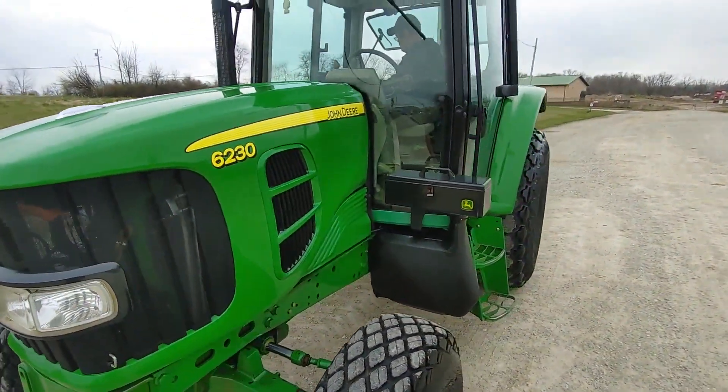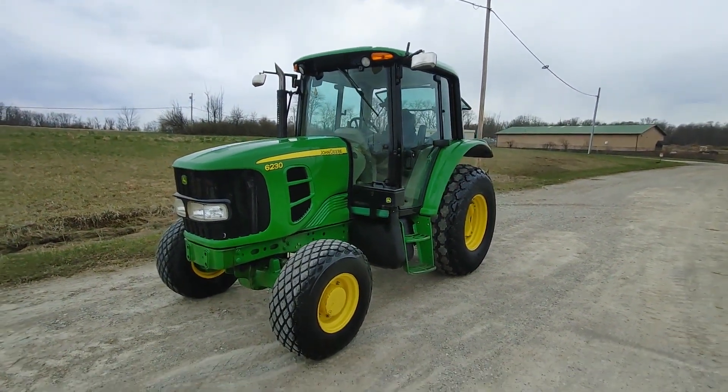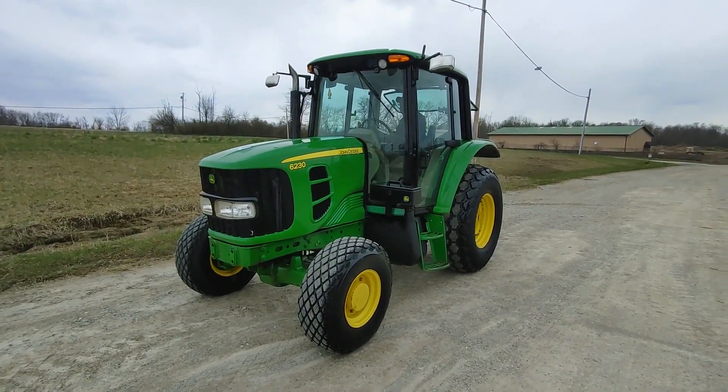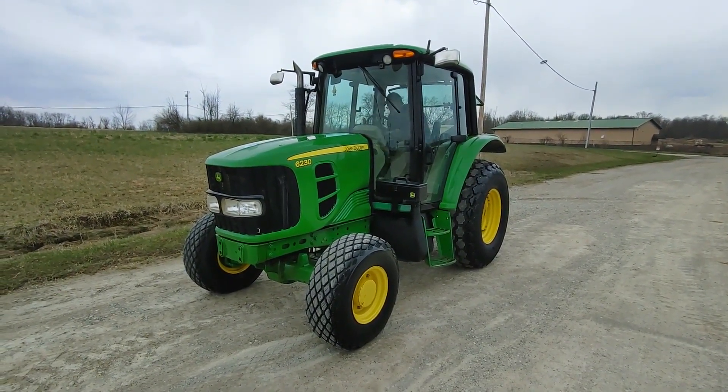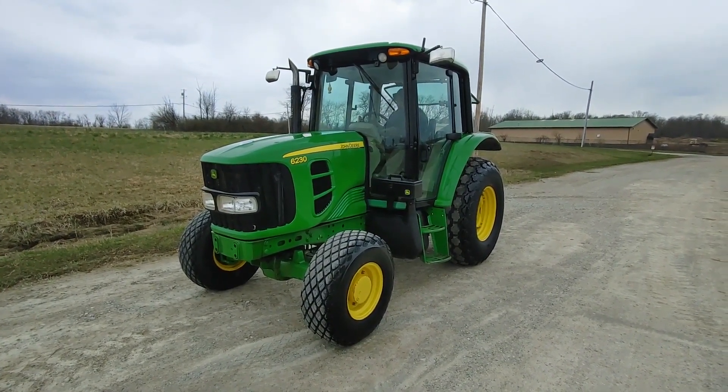Any questions about the tractor, give us a call. We're going to sell it absolute, as is, where is — no warranty of any kind. If you need help with a shipping quote or something like that, we can help you with that also. Thanks, and good luck with the auction.